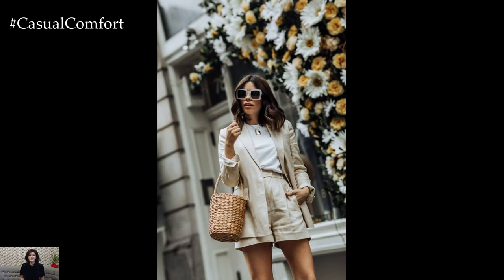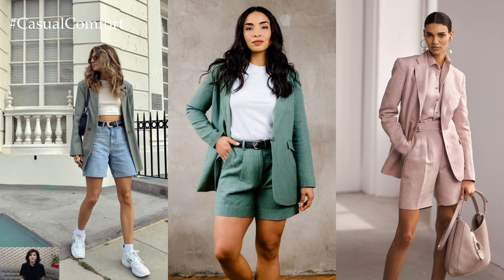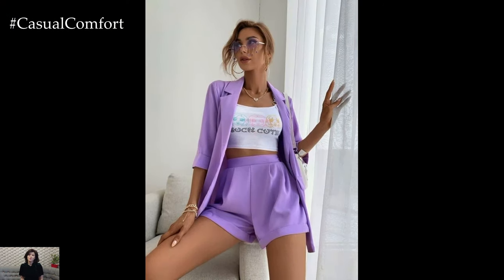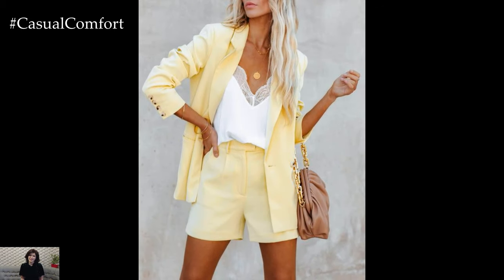Accessories can elevate your blazer and shorts outfit and add a touch of personality. Consider adding a statement necklace, a silk scarf, or a pair of oversized sunglasses for a stylish flair. A belt can also help cinch the waist and add definition to your look. Just be mindful not to overdo it — choose a few key accessories that complement your outfit without overwhelming it.